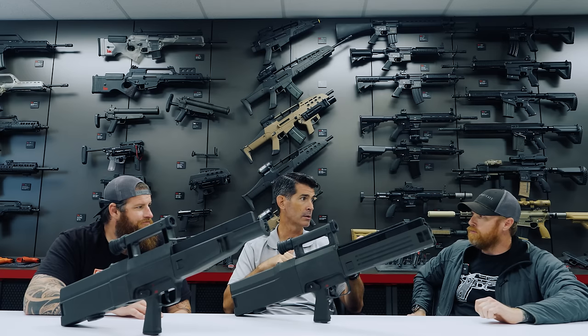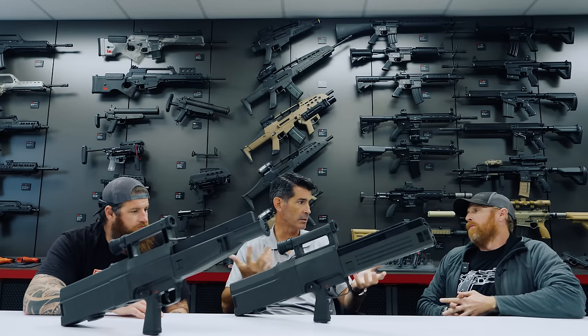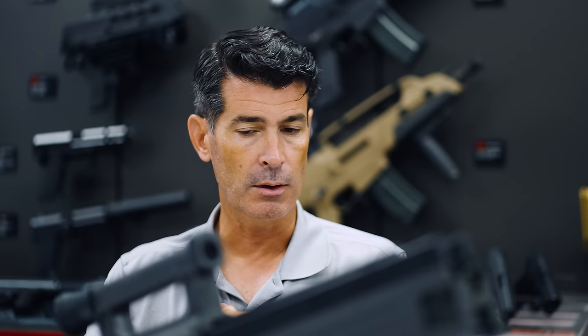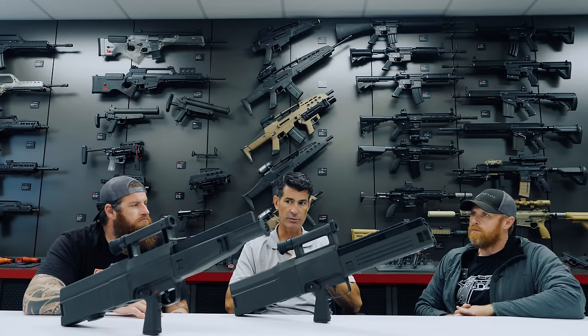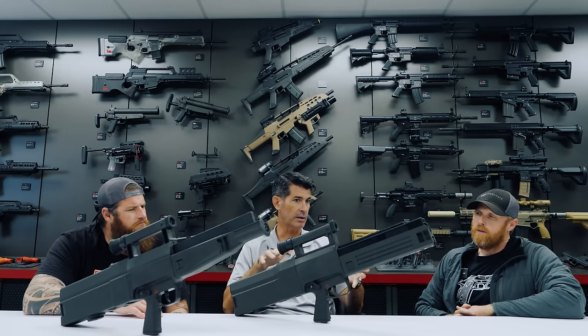Caseless ammunition solves a couple of problems. First, weight — the majority of ammo weight is in the brass or steel casing. Eliminate the casing by using a propellant block that holds all the components, and you significantly reduce weight. Second, you eliminate two steps from the eight-step cycle of operation: extraction and ejection. Through the use of hyperfire — firing three rounds in a burst before the recoil impulse hits the shooter — they were able to keep the weapon on target longer.